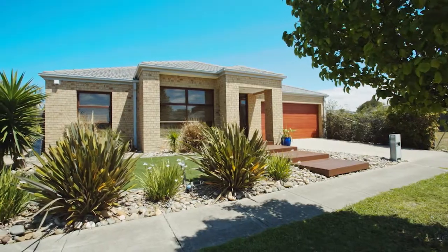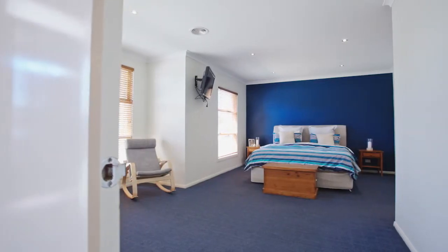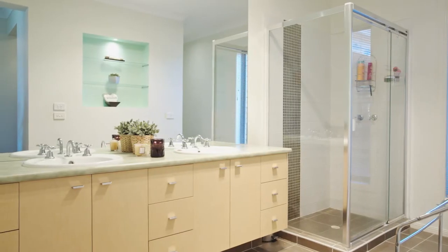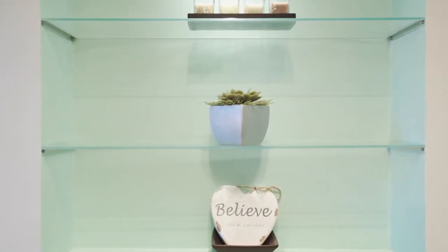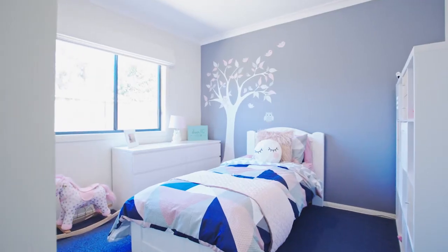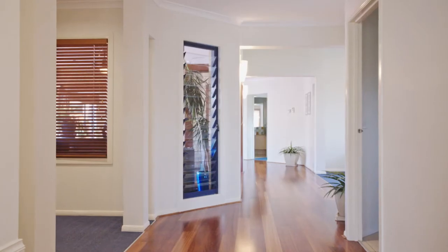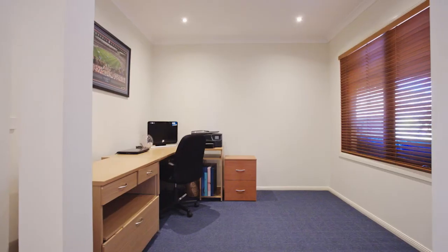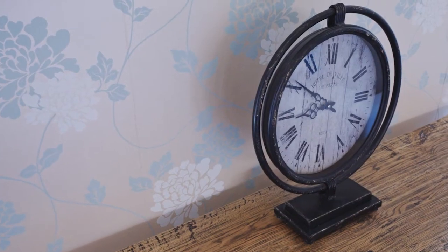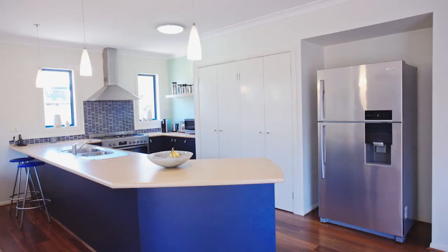Immaculately presented from front right through to back, certainly no expense has been spared in the construction of this glorious Porter Davis home. Measuring in at some 34 squares and providing a large master suite that combines his and her walk-in robes, large ensuite with oversized shower and double vanity, and a further two bedrooms with a centrally located bathroom and a kids retreat. Spacious in design and providing a large study room which can also be used as a fourth bedroom if needed. Large lounge room with beautiful raked ceiling and a lovely flow through to the dining, family and meals area which is just perfect for large gatherings.